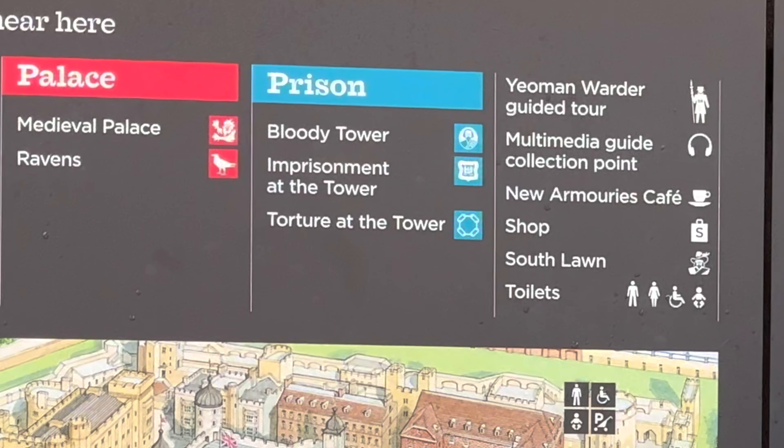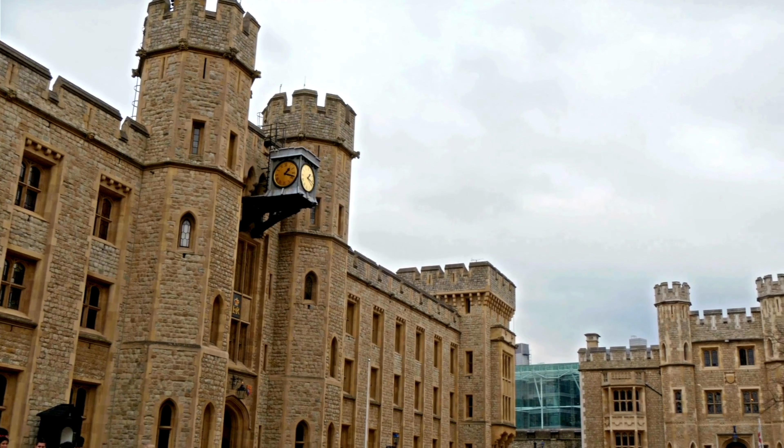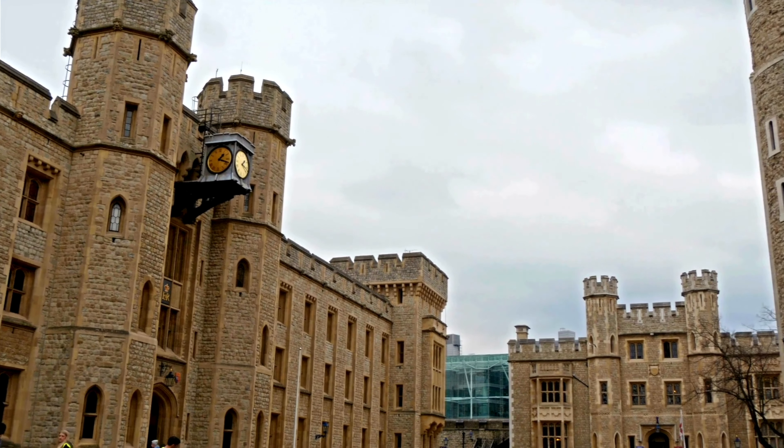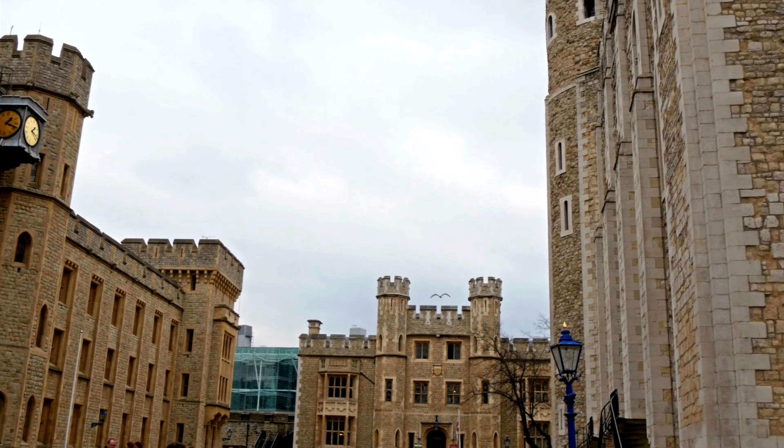The tower's association with imprisonment and torture has left an indelible mark on its legacy. Tales of its dark dungeons, the infamous Traitors' Gate through which prisoners were brought in by boat, and the eerie White Tower with its chilling history as a prison and execution site have captivated imaginations for centuries. The Tower of London has also gained a reputation for mystery and intrigue, enveloping countless stories of ghostly apparitions, inexplicable events, and unresolved mysteries.